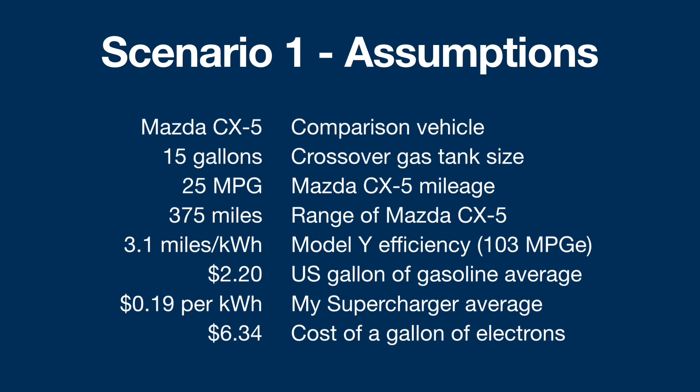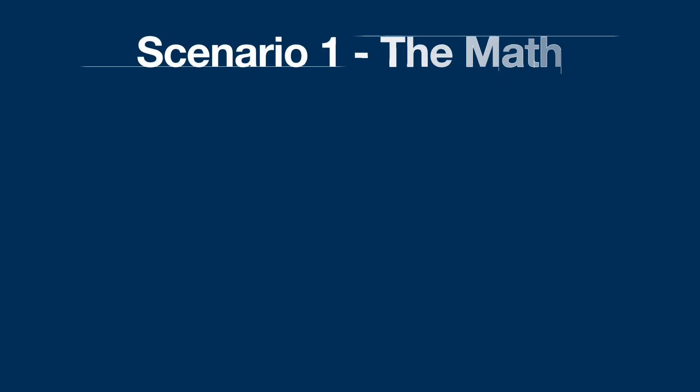And then lastly, I've come up with a somewhat useless number: the cost of a gallon of electrons. It's a little shocking when you realize it's about three times more expensive for electricity than for gas. So that's a number to wield with caution — if you tell people who aren't used to electric vehicles that it's about $6.34 a gallon for electrons, they'll freak out and say they're never buying an electric car again. The number is kind of useless, but I still think it's interesting. Given those assumptions, let's jump into the math for scenario one.